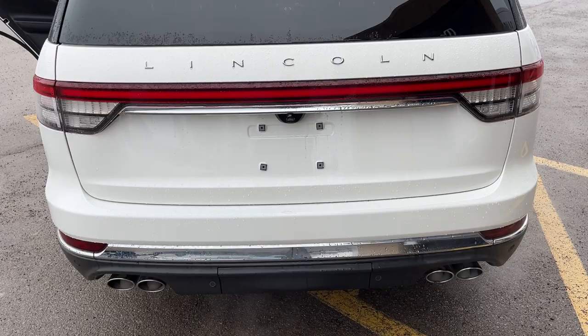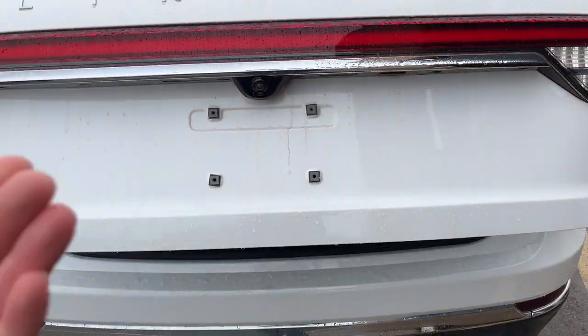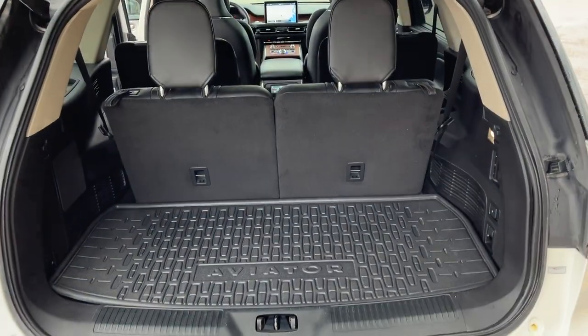You have that nice quad exhaust in the back, and you do have a class 4 trailer tow package in there as well. It is a power liftgate. You do have your rear camera, and this also has a 360 camera on here.